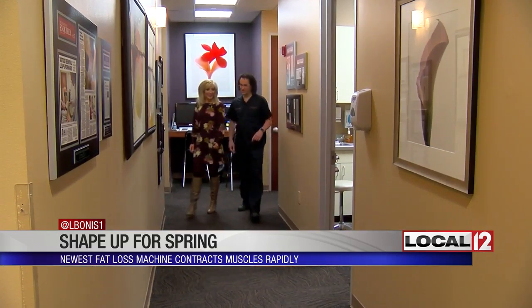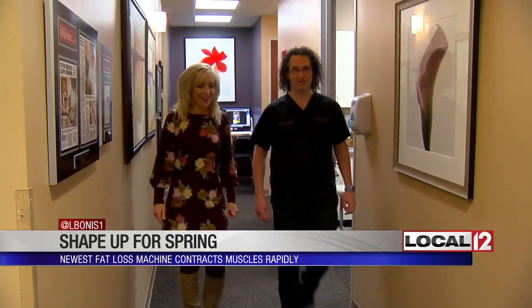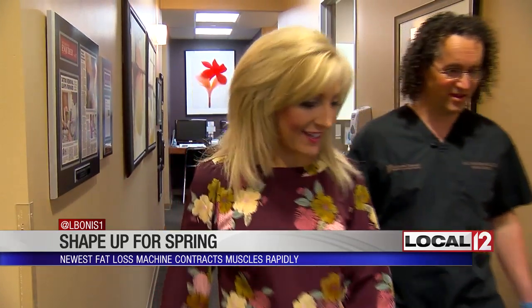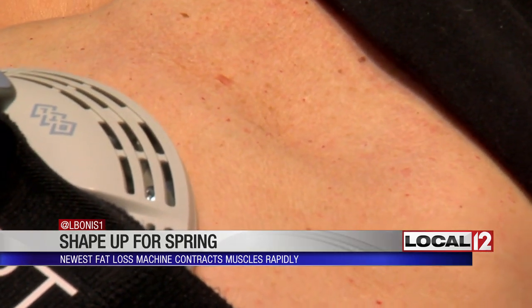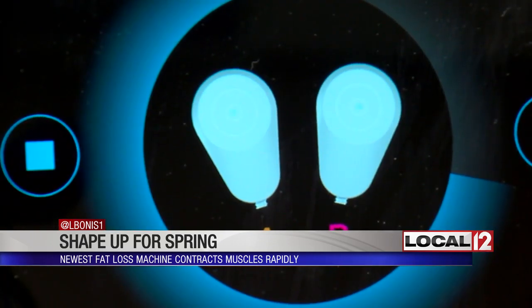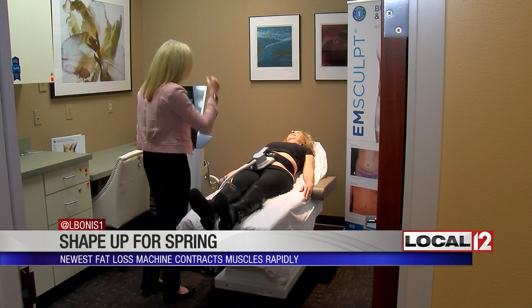Dr. John Mendelson says it costs about $700 a treatment, but some say the results are priceless. Studies are showing that at six months after four treatments — two this week and two next week — you'll see a 24% fat loss and 20% muscle hypertrophy, or 20% muscle increase. The results were actually better in the clinical trials at six months than they were at three months.